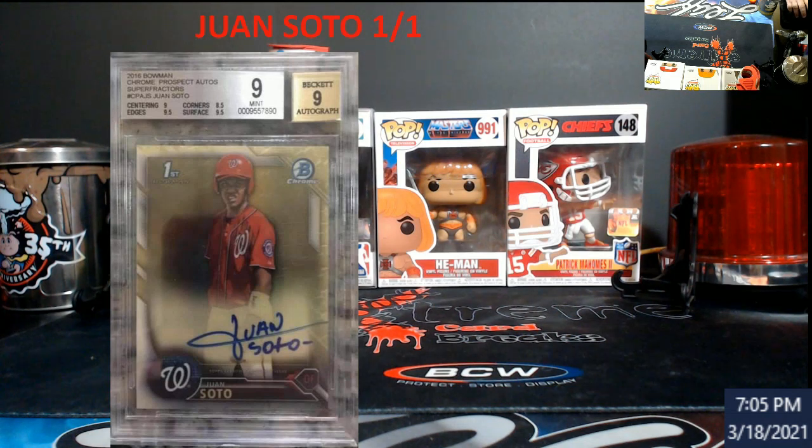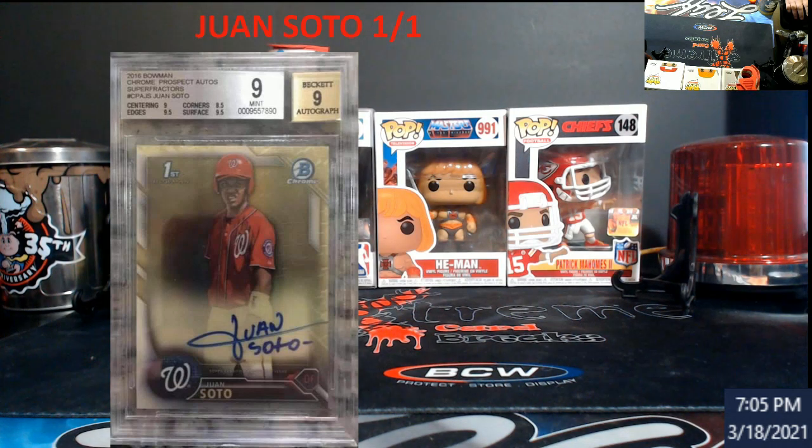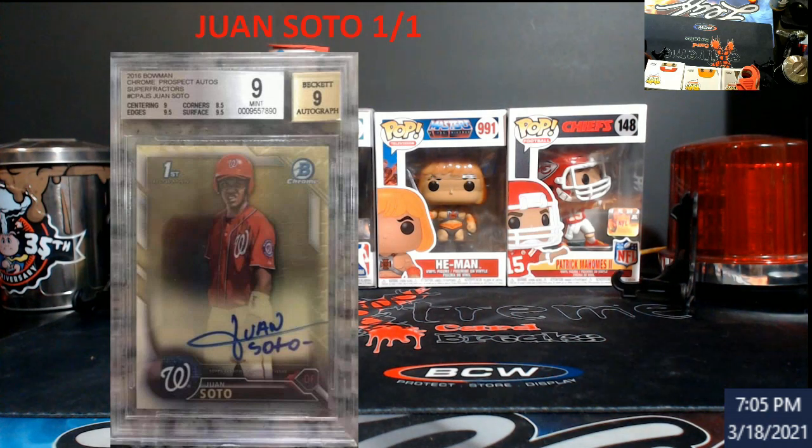Nice looking card, graded by Beckett — 9, 9.5, 8.5 corners, 9.5 surface. You would probably think if you sent this to PSA it would come back a 9. Why did the auto get a 9? Look at the J in Juan — it goes off the card.